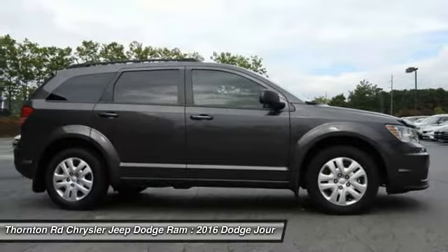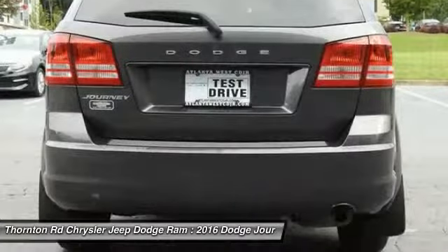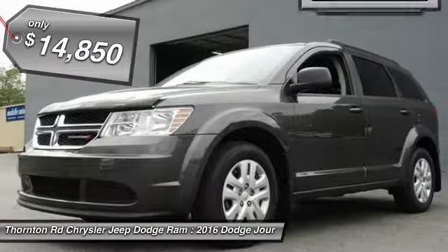The Journey's optional third row seat, along with innovative features like a chilled beverage cooler and in-floor storage bins, make it a good and affordable alternative to a traditional minivan, priced below $15,000.